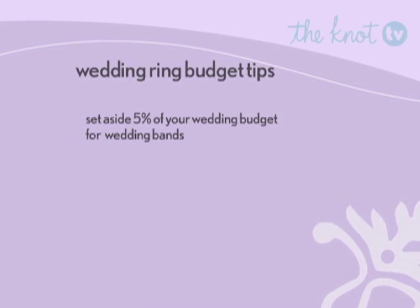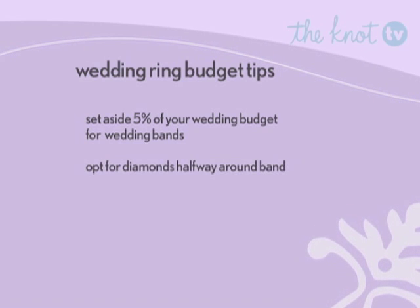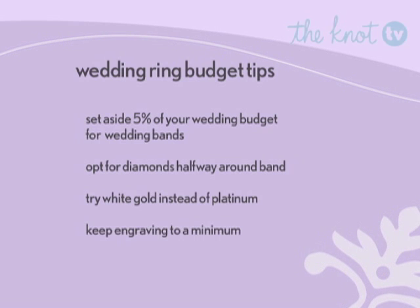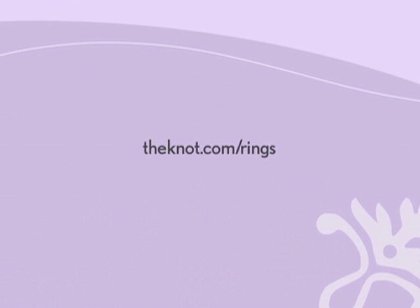As for budget, try to set aside at least 5% of your wedding budget for your rings. To stretch your dollars, opt for diamonds only halfway around your band, try white gold instead of platinum, and keep your engraving cost to a minimum as it can run up to $8 a letter. Now that these couples have found their wedding bands, we hope you've picked up some tips on finding your own. For more on rings, go to theknot.com/rings.